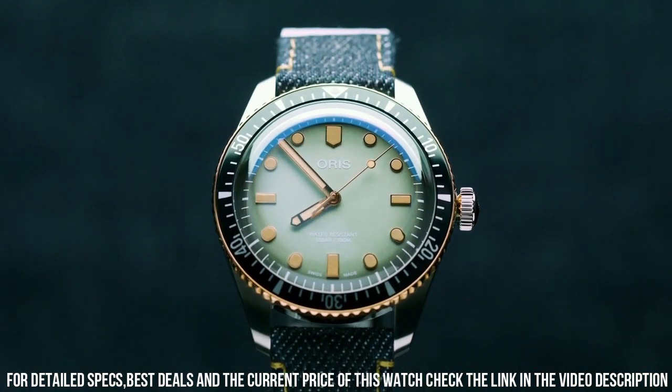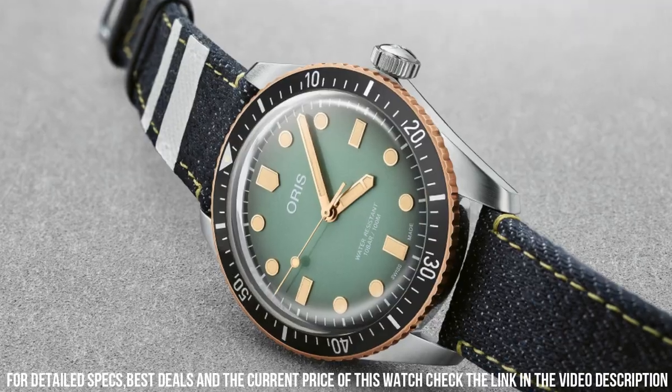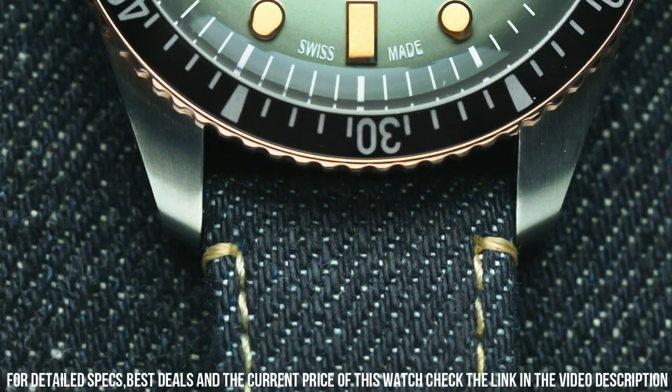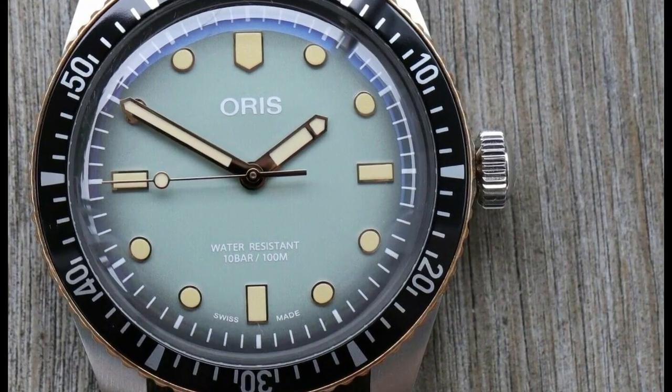Excellent timepiece. Wow! What a great piece. Worth every penny. Love this mechanical, hand-wound piece. Simple, clean, nice watch for a reasonable price. The watch itself is fantastic. Gorgeous dial.